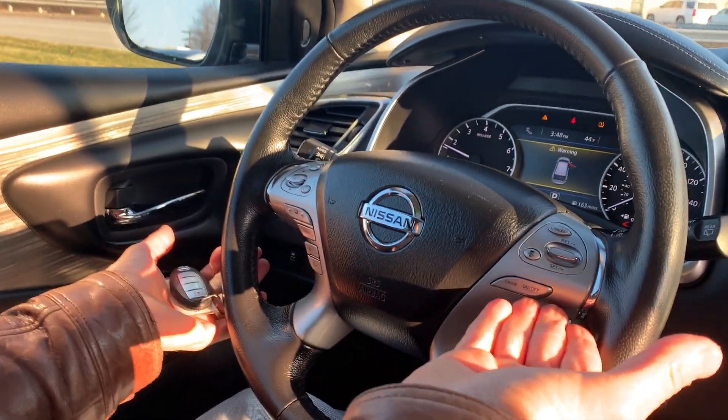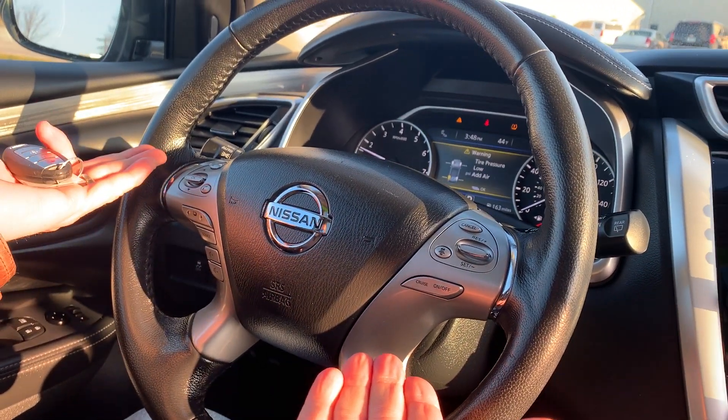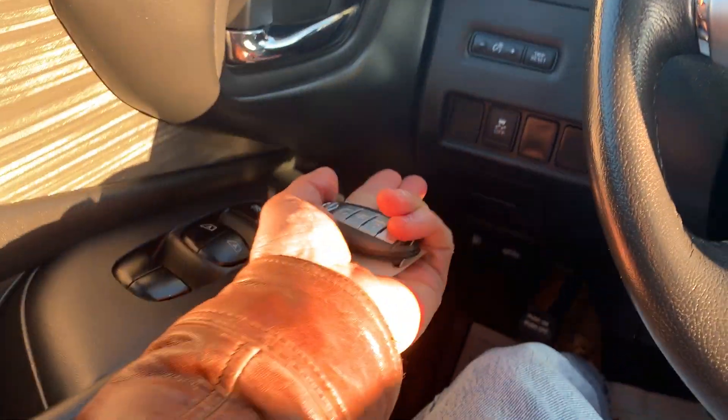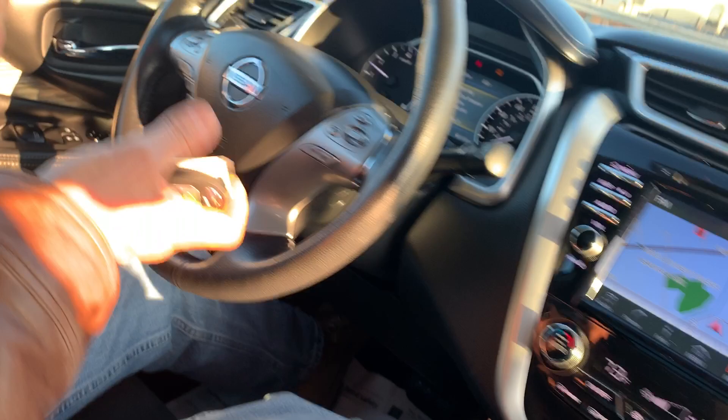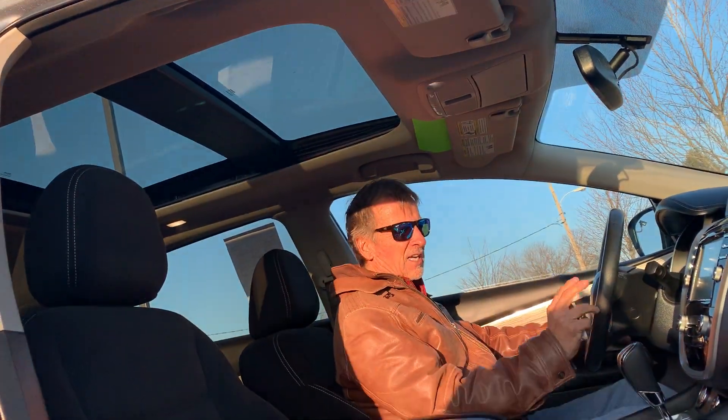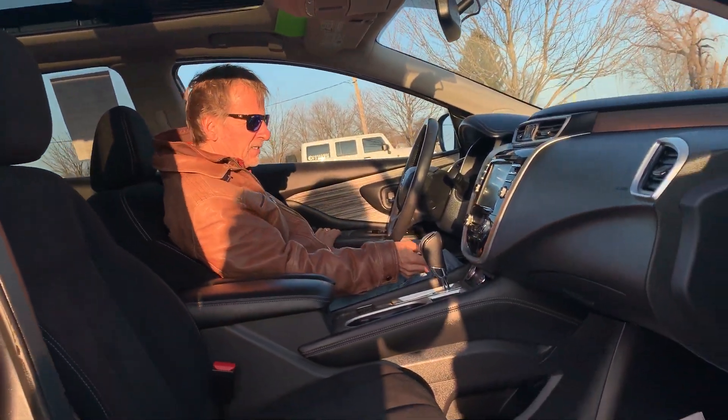Cruise control over here, Bluetooth audio controls right over here. Traction control — just a nice high-tech unit. It's got the big sunroof, lots of room in the back seats — very surprising.